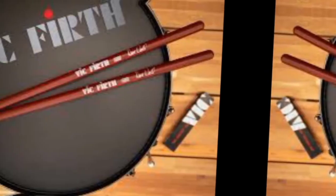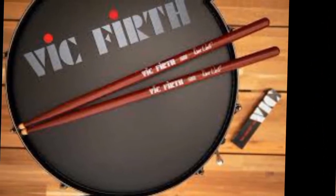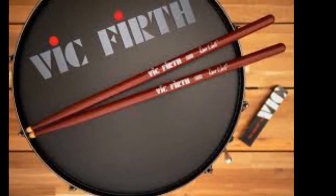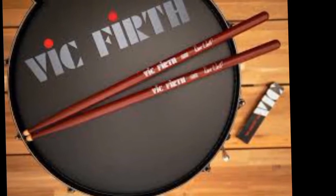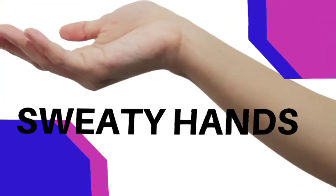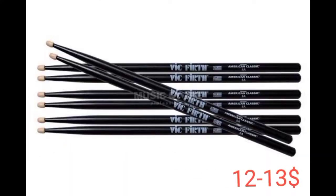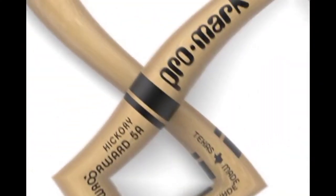It offers decent length, a medium taper for added strength, and substantial diameter for the average drummer's hand. The teardrop tip also provides a potent combination of attack and warmth, helping everyone from softer players to hard hitters. Each stick is coated with a smooth liquid which improves comfort and aids grip when your hands get sweaty during long periods of playing. These sticks cost $12 to $13.